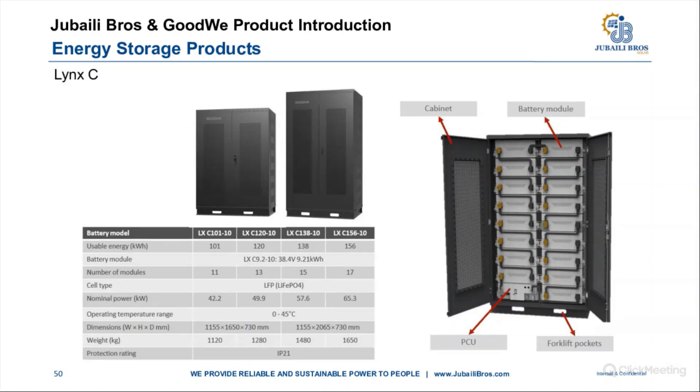The Lynx C is a C&I storage solution with configurations from 101 to 156 kilowatt-hours. The cabinet structure contains battery modules with a power control unit at the bottom and forklift slots at the base. Depending on the model, there are 11, 13, 15, or 17 battery modules, with nominal power ranging from 42.2 to 65.3 kilowatts.